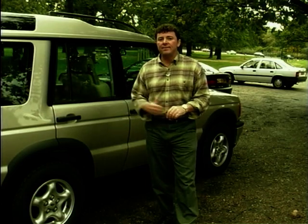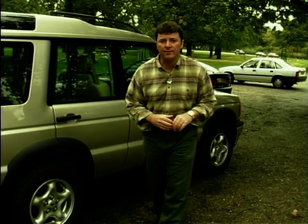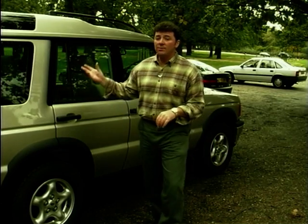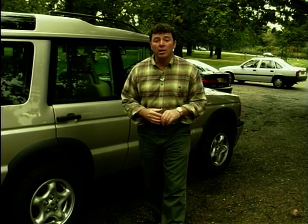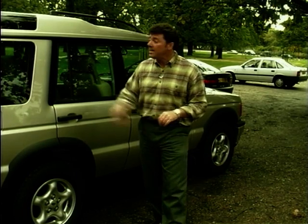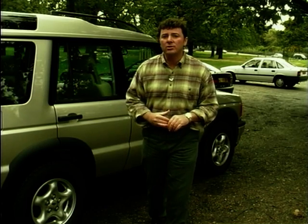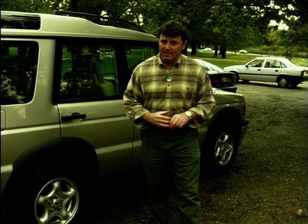Rover need to sell between 60,000 and 70,000 of these a year. The entry level price is about £25,000, but by the time you've got to this top-of-the-range V8 version, you're looking at £35,000 with extras on top of that. In its class, it's a class act, and Rover will be keeping their fingers crossed that their middle-class buyers aren't hit by that other nasty discovery — an economic recession.